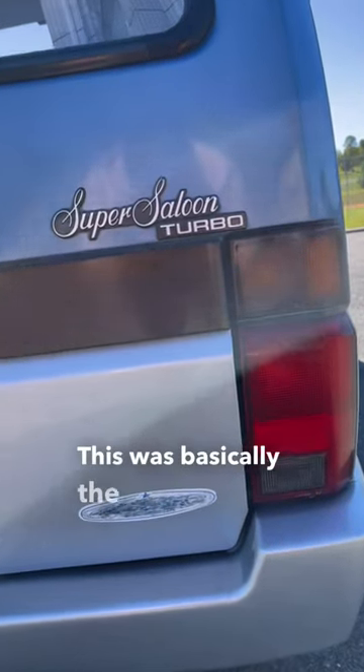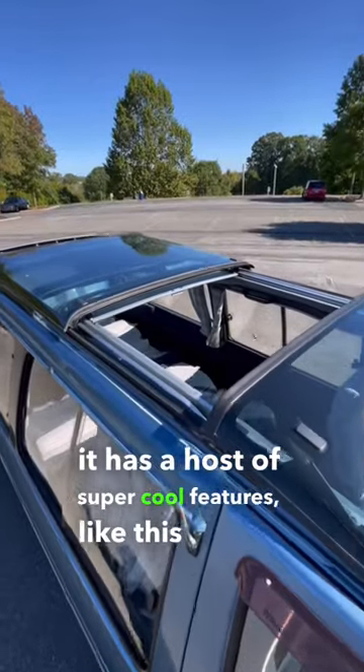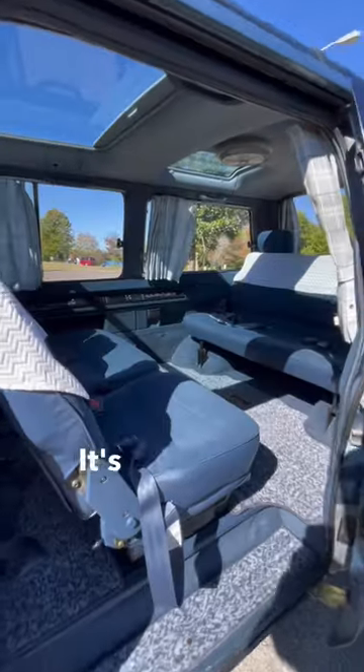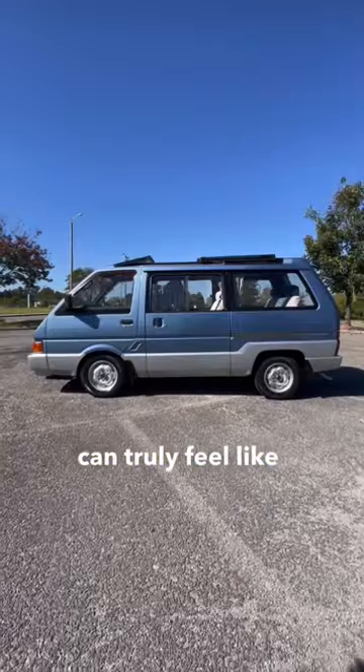This was basically the top spec for the Vanette, and it has a host of super cool features like this sliding panoramic glass roof and an interior that can be configured into all of these different ways. It's even got a chandelier in the back so that you can truly feel like a VIP.